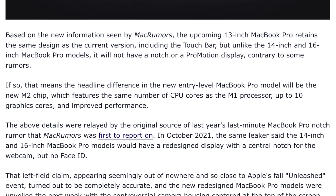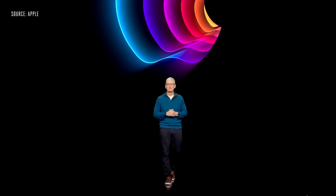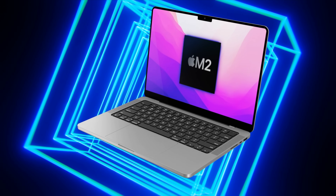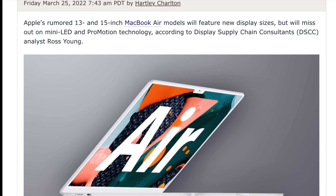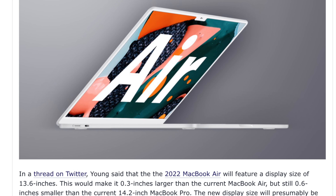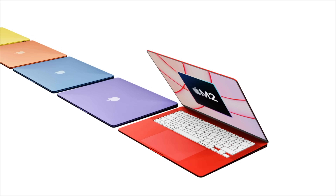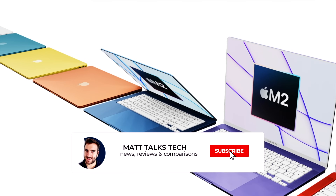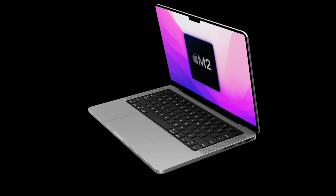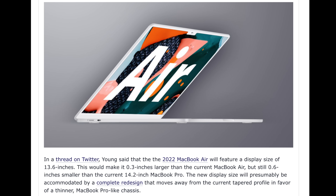This MacBook was supposed to appear at the Peak Performance event in March, but it never did — so many of those reports can now be dismissed, apart from the new MacBook Pro registration in the Eurasian database. Very recently, Ming-Chi Kuo reported that the MacBook Air will be getting new 13.6 and 15-inch models this year, which brings us back to the MacBook Pro and what that means for its display.